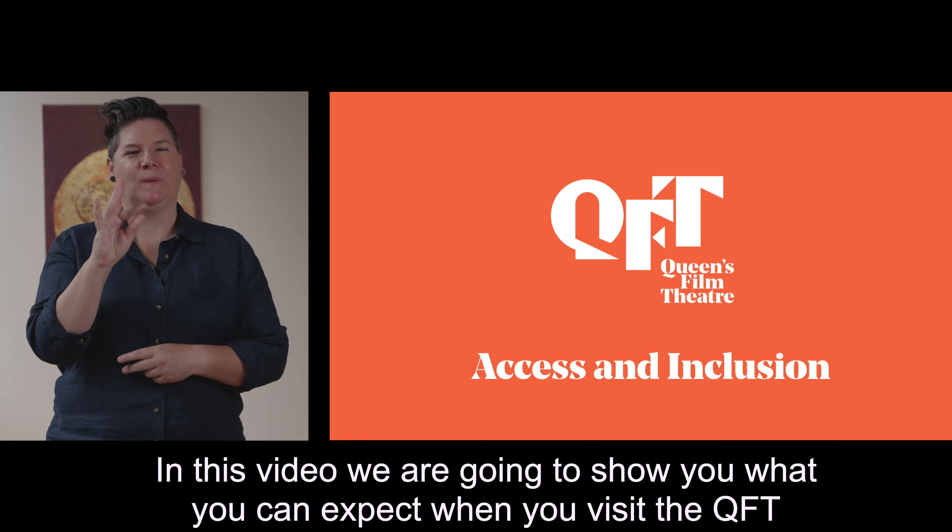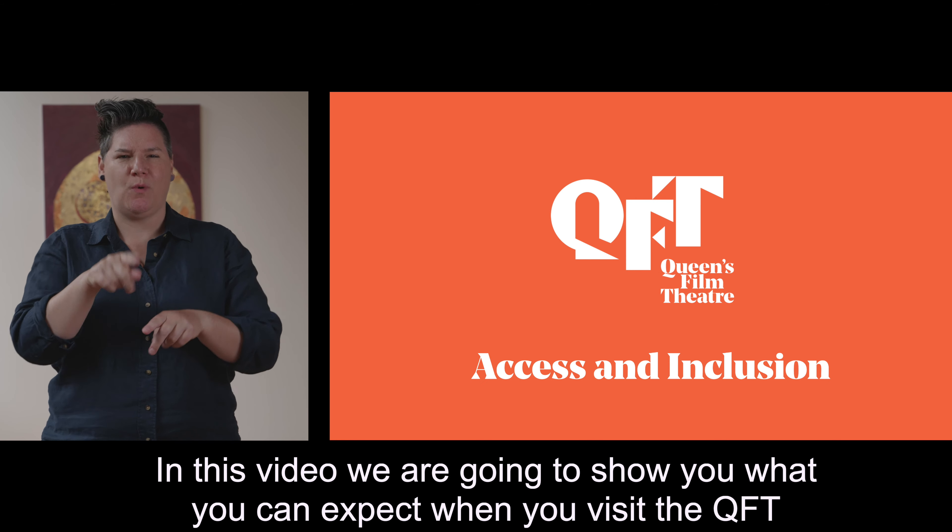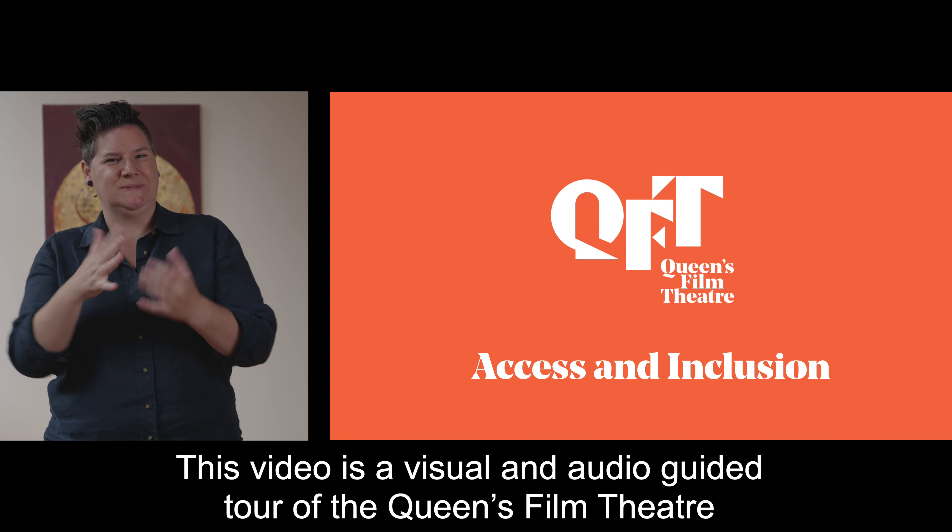In this video we are going to show you what you can expect when you visit the QFT. This video is a visual and audio guided tour of the Queen's Film Theatre.